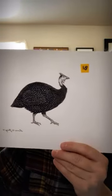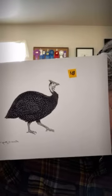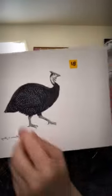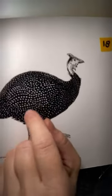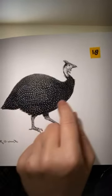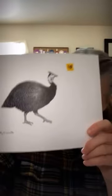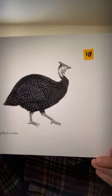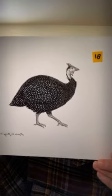Here we have a helmeted guinea fowl — number eighteen. I had so much fun with this piece. I actually had to use white ink because it would have taken more patience than even I have to go around each and every one of those spots. The story is on the website — it's a fun folk tale about how the guinea got her spots. You can find it at www.lauragyoung.com under 'An Inkling of Art.'